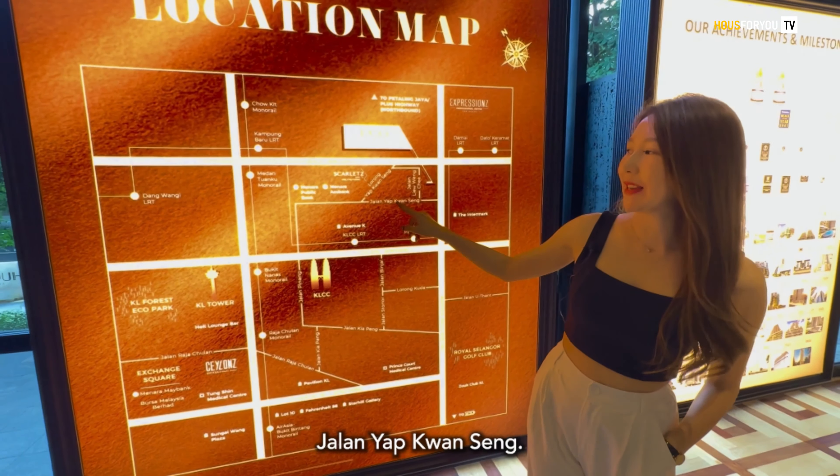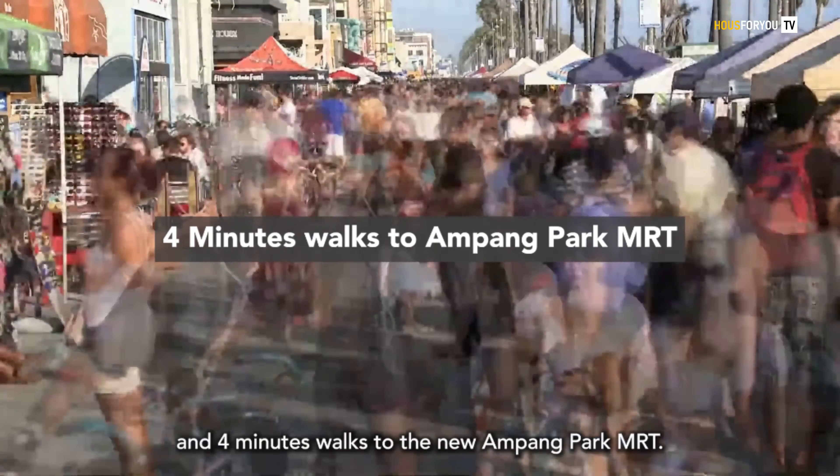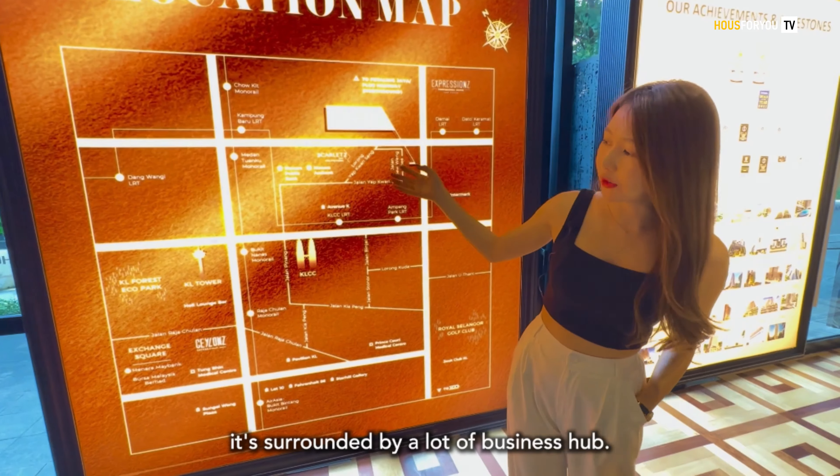The location is actually along Jalan Yap Kuan Seng, with a 15-minute walk to KLCC and a 4-minute walk to the new Ampang Park MRT. And from what I can see here, it's surrounded by a lot of business hubs.